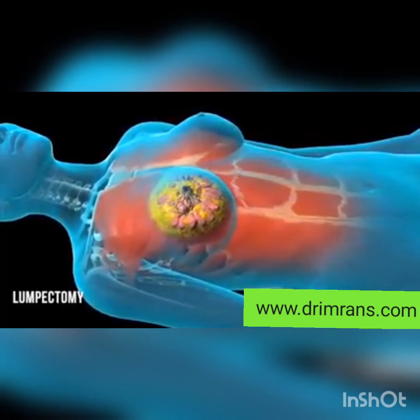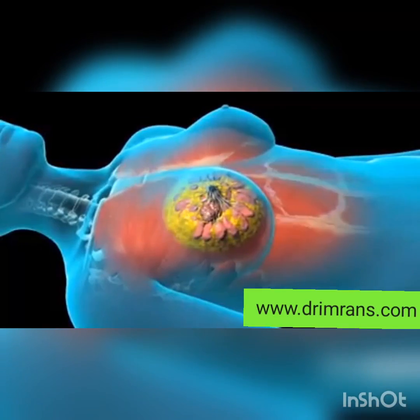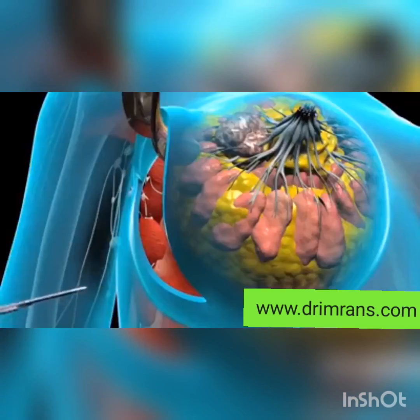Breast cancer surgery is a common treatment option for breast cancer. It typically involves removing the cancerous tumor or, in some cases, the entire breast.